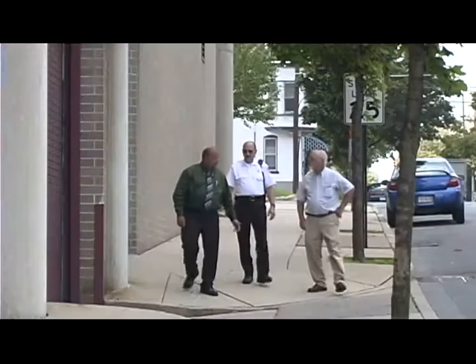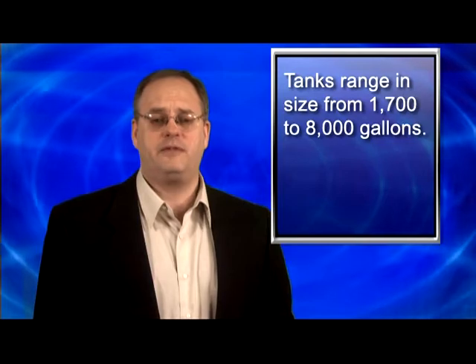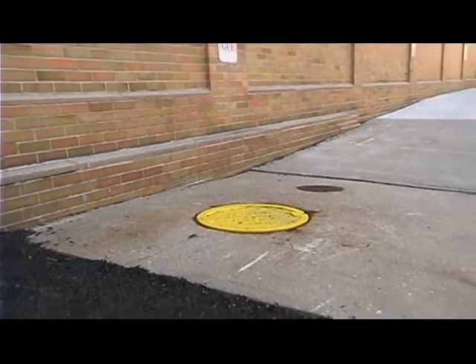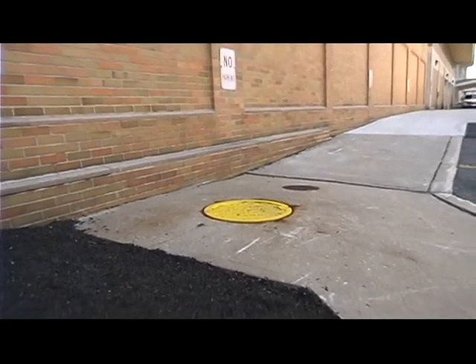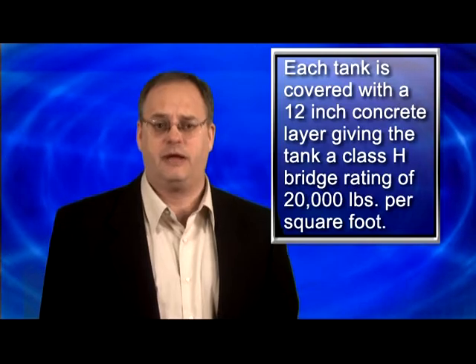This external delivery method provides a more secure environment for the customer, since no delivery person breaches their security perimeter to make the delivery. We were using ten to fifteen eighty-pound bags of salt a day — that's a lot of bags and a lot of salt to handle, especially in a secure facility where every time you open a door, that's a breach to the outside. The tanks range in size from seventeen hundred to eight thousand gallons depending on the customer's needs. A twelve-inch concrete slab is poured over the tank, giving it a Class H bridge rating of twenty thousand pounds per square foot. This allows for any type of traffic, including tractor trailers, to drive over the tank with confidence.